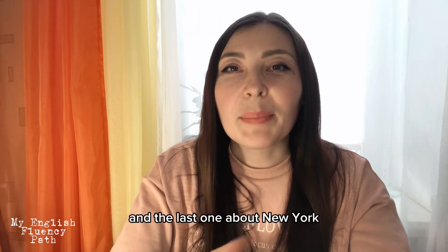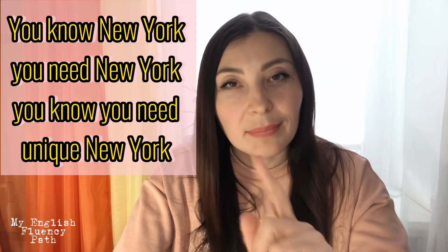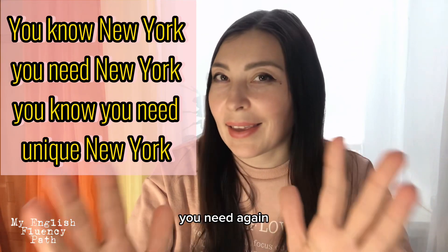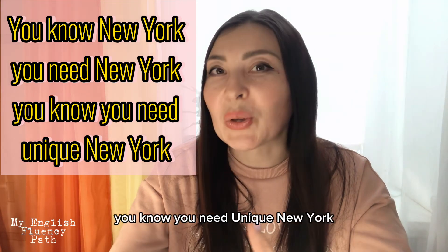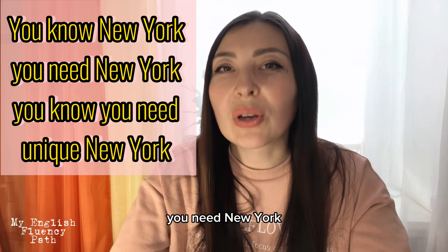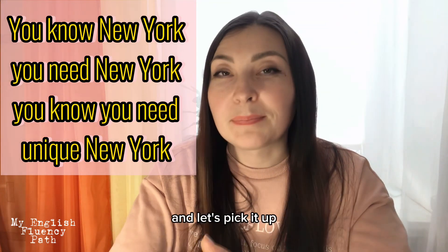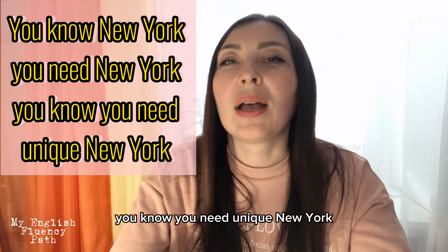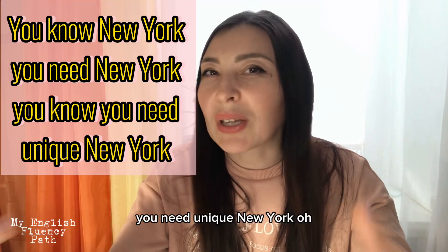And the last one, about New York. Let me try it slowly — I can't even do it slowly! "You know New York, you need New York, you know you need unique New York." One more time slowly: "You know New York, you need New York, you know you need unique New York." Let's pick it up: "You know New York, you need New York, you know you need unique New York. You know New York, you need New York, you know you need unique New York."